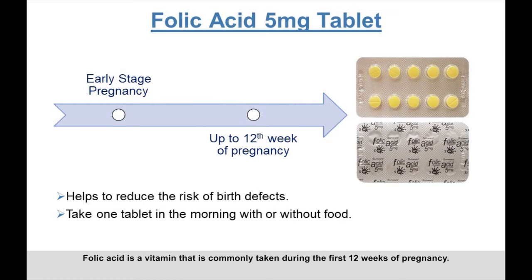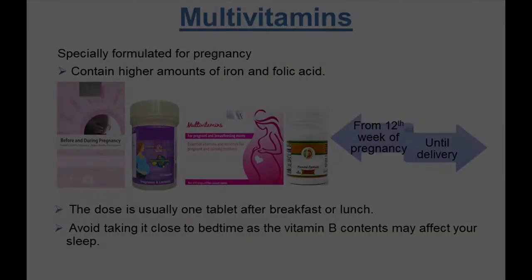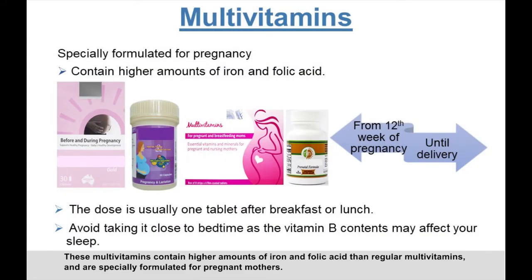Folic acid is a vitamin that is commonly taken during the first 12 weeks of pregnancy. It helps to reduce the risk of birth defects such as abnormal development of the spinal cord. Take one tablet once in the morning, with or without food. It is usually well tolerated by most patients without any significant side effects.